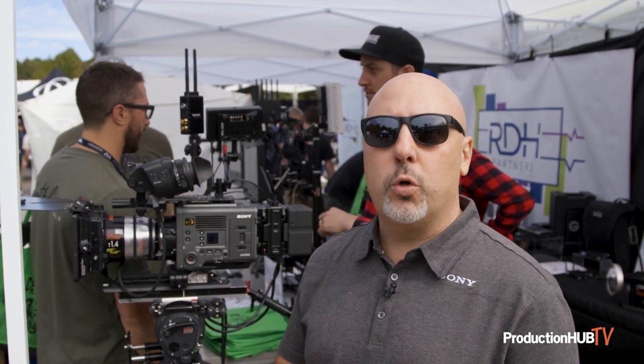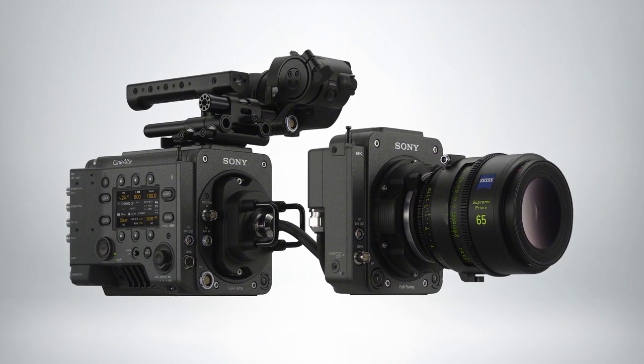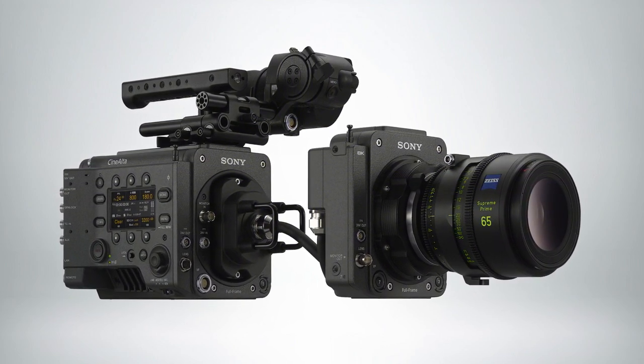It can see greater into darker situations, and it really has a great new color that's consistent with the existing Venice lineup. There is a future Rialto system that sensor could go into as a Venice 2 Rialto as well.